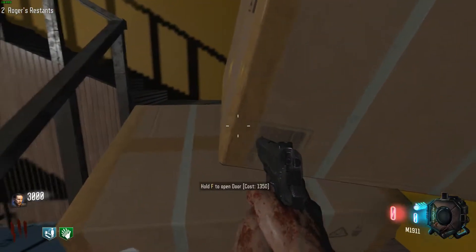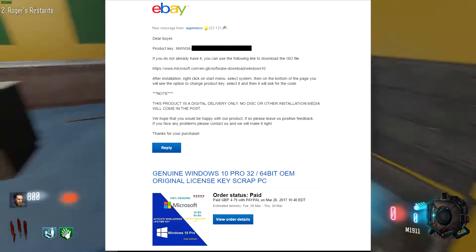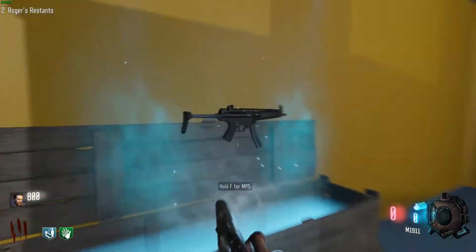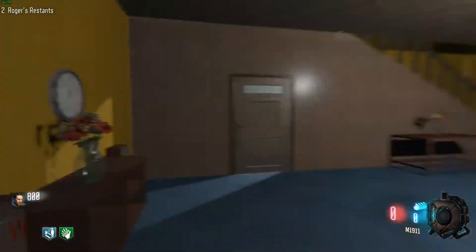I bought it and they messaged me within maybe ten to fifteen minutes, and I had that key code in my eBay messages. I took that code and was able to activate it. If you found this video useful, please leave me a like and subscribe for more PC-related content, and let me know in the comments if you ended up getting yourself some Windows. So until next time.